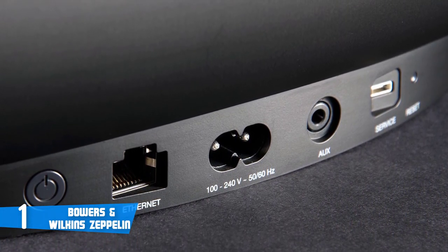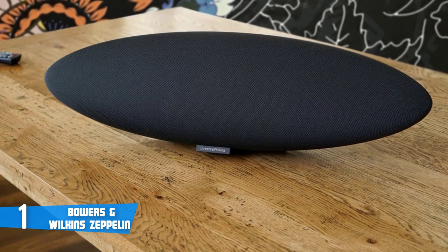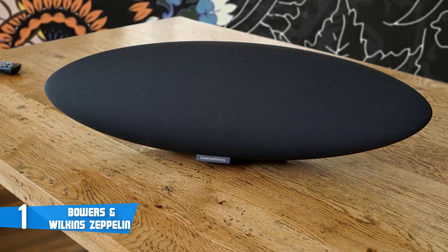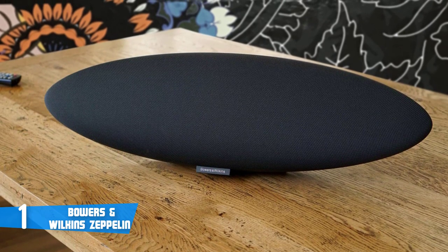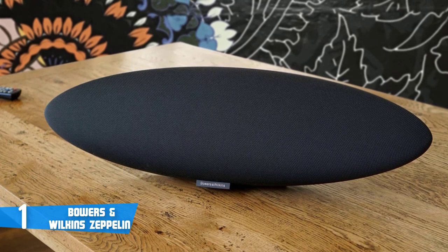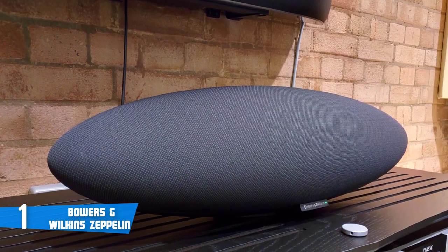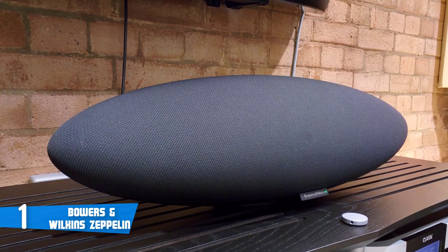In addition, on the top of the unit sit three buttons: volume up, volume down, and play/pause. Moving on, the back end sports a smooth matte finish, at the base of which are Ethernet and 3.5mm analog input ports, plus a power button and a USB port for software updates. So as you can see, you'll definitely be well supplied with everything.